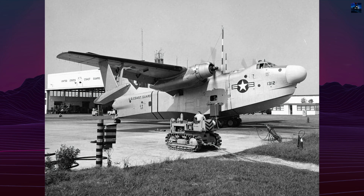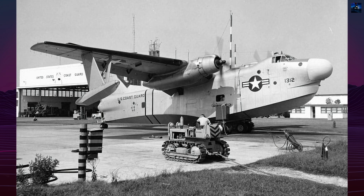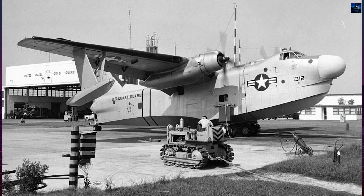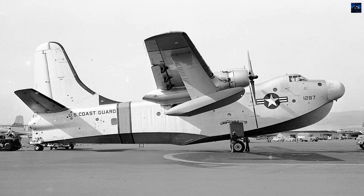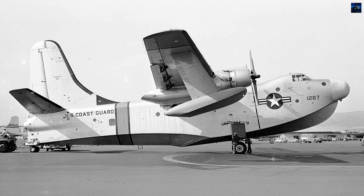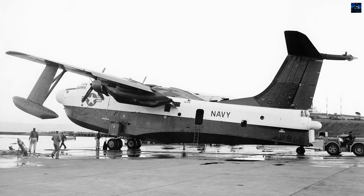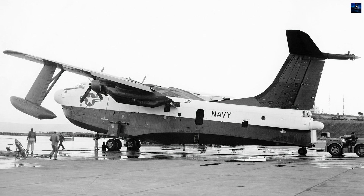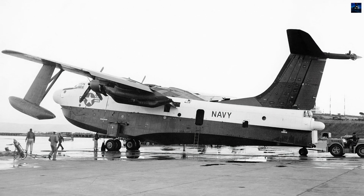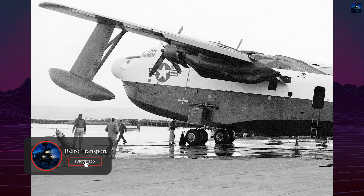The Martin P-5M Marlin stands as the final chapter in America's naval flying boat operations, representing a sophisticated evolution from the PBM Mariner. Developed by Glenn Luther Martin Company in Middle River, Maryland, this twin-engine aircraft emerged from Pentagon fears regarding Soviet submarine threats during the late 1940s, though Western estimates of 600 to 800 Soviet submarines proved significantly exaggerated.